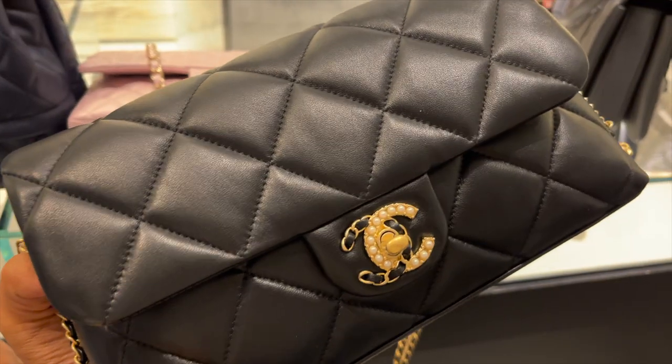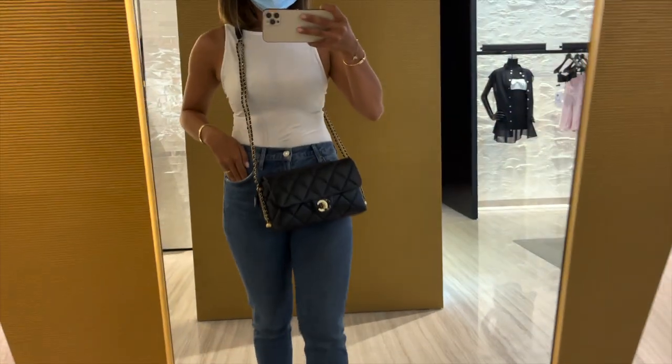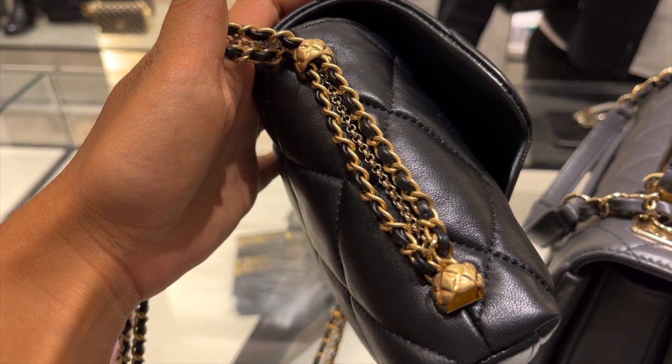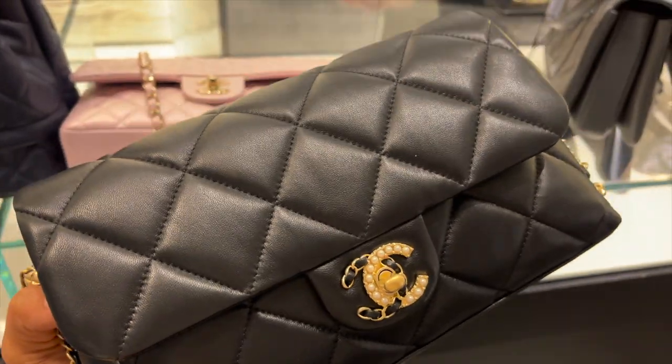Next, I tried on a similar style to the hobo, but in a flap form. It's like the classic flap and the 19 had an affair and this was the result of their union. Here she is worn as a crossbody. I didn't get to try it on as a shoulder bag because I already knew it would be too long for my frame.